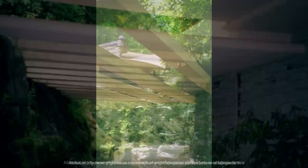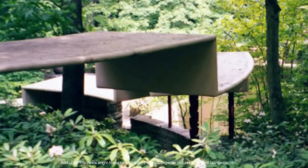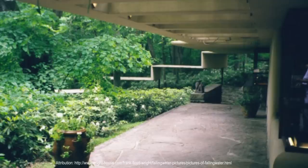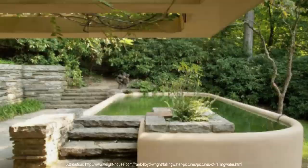These attached outbuildings were built two years later using the same quality of materials and attention to detail as the main house. The guest quarters feature a spring-fed swimming pool, which overflows and drains to the river below. Wright had initially planned to have the house blend into its natural settings in rural Pennsylvania, limiting his palette to two colors: a light ochre for the concrete and his signature Cherokee red for steel.